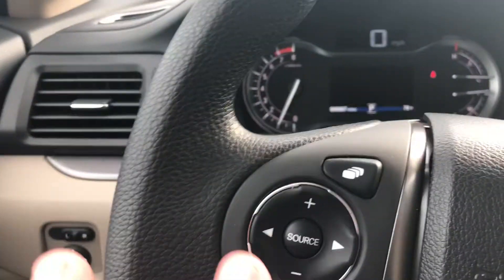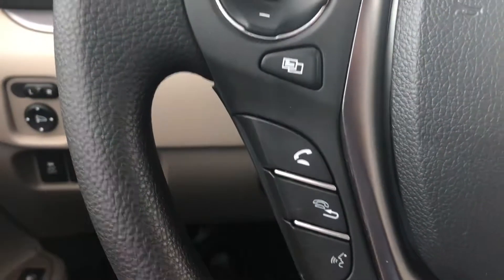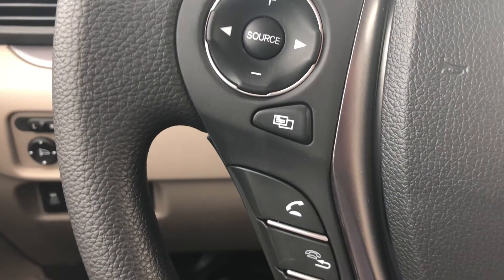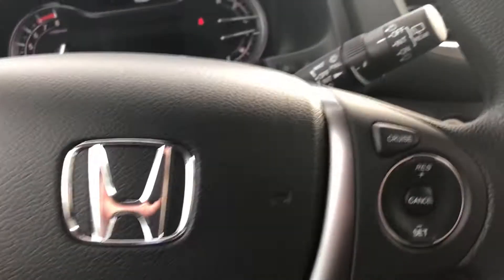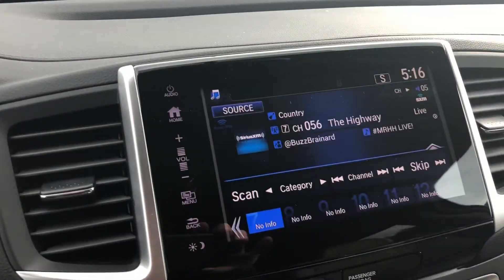Over here are the settings for your mirrors, traction control, and econ mode. You have your audio control settings and different menu settings as well. Down here is for your Bluetooth phone — if you wish to set your phone up to receive and make calls, it's very simple to do. You also have your cruise control settings over here.